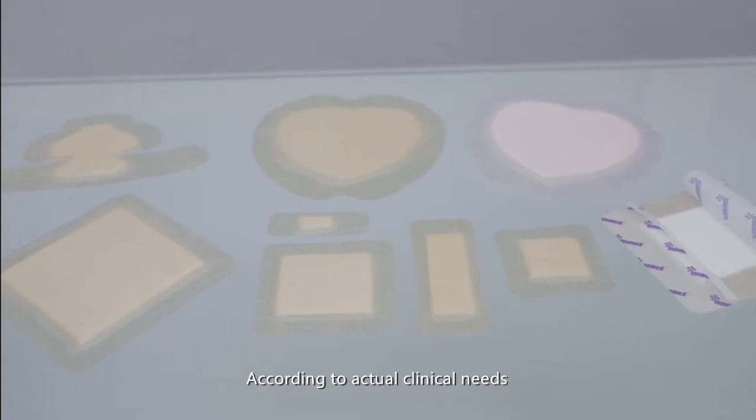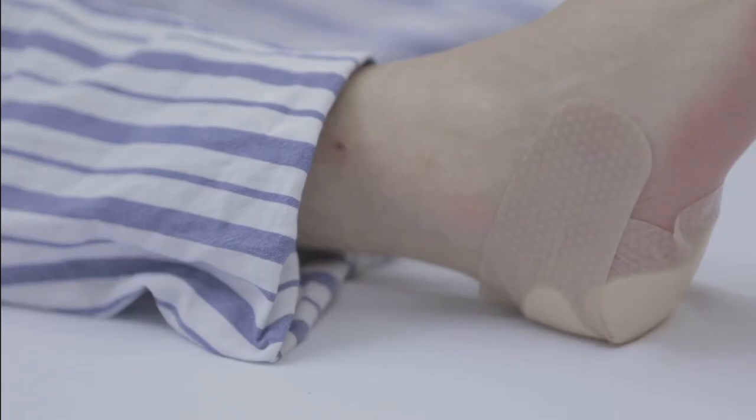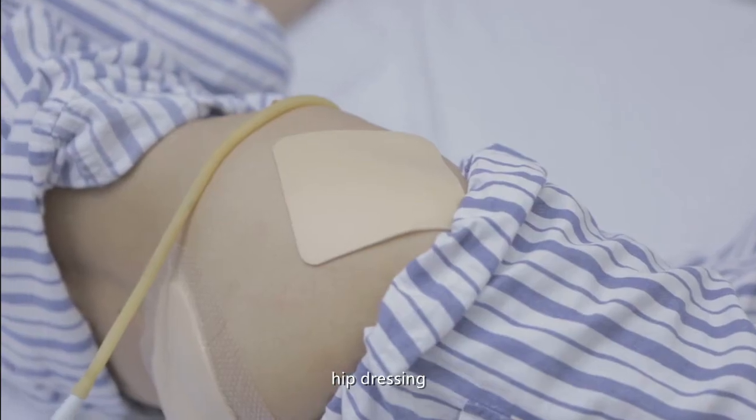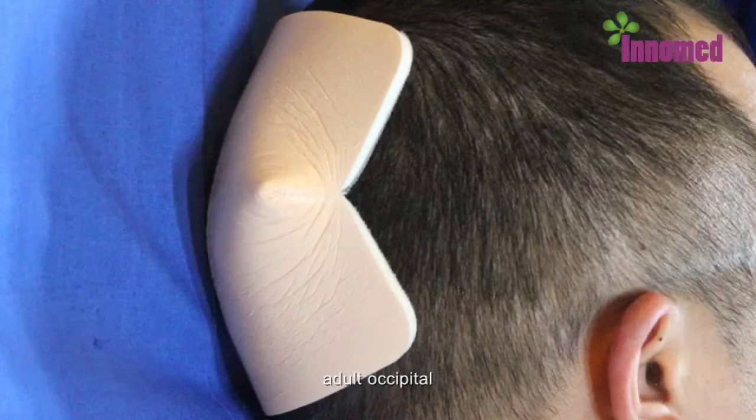According to actual clinical needs, Long-Term Medical has developed different types of silicone foam dressings, such as foot dressing, sacrococcygeal dressing, hip dressing, scapular region dressing, children's occipital dressing, adult occipital dressing, and more.